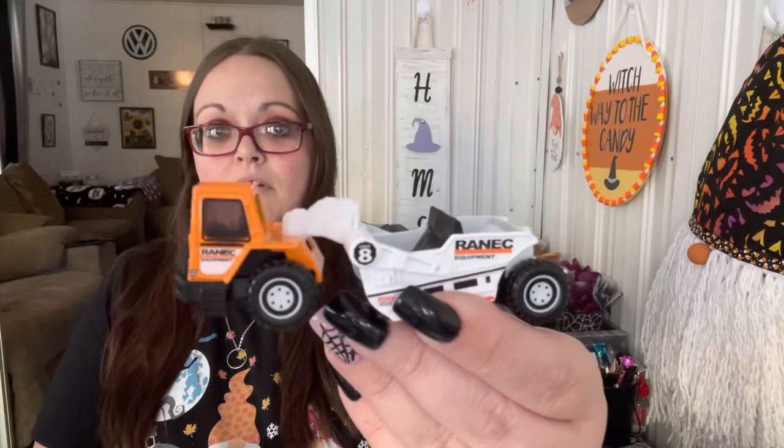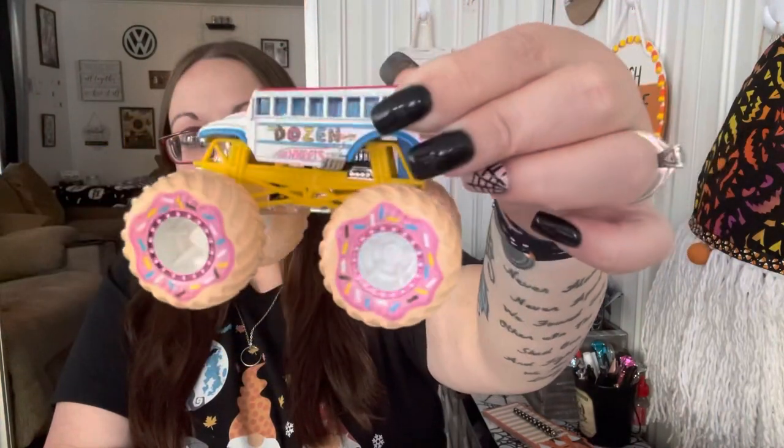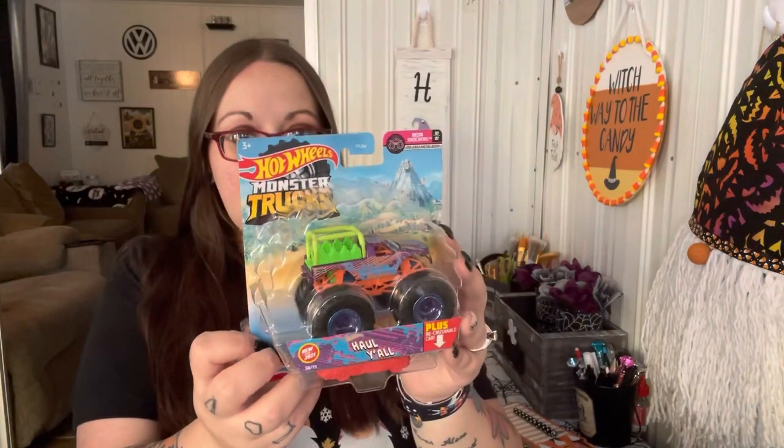The kids got some Hot Wheels, and so did my husband. Leland opened his and took it out of the package. Shannon got this one that looks like a donut — it's a donut monster truck and it comes with a ramp. It says 'A Dozen Donuts' on there and the wheels look like donuts. It's a crushable car so the monster truck can crush it.